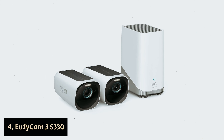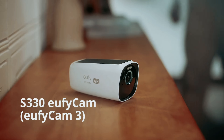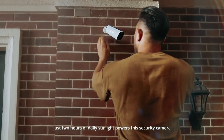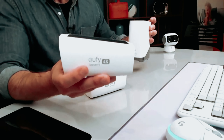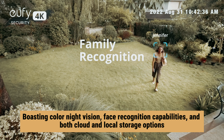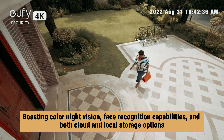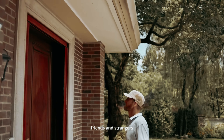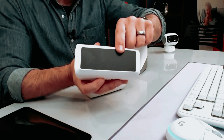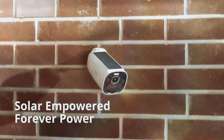Number 4: EufyCam 3 S330 — our find for best 4K outdoor security camera without subscription. We've selected the EufyCam 3 S330 for its impressive array of features that cater to those seeking high-end surveillance solutions. Boasting color night vision, face recognition capabilities, and both cloud and local storage options, this model covers all the essential bases. While it may lack IFTTT and HomeKit support, the built-in solar charging panels are a standout feature, offering enhanced convenience.